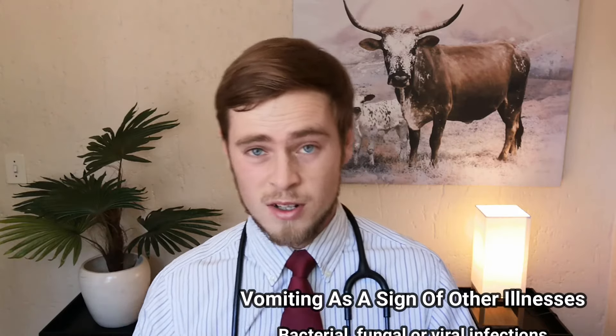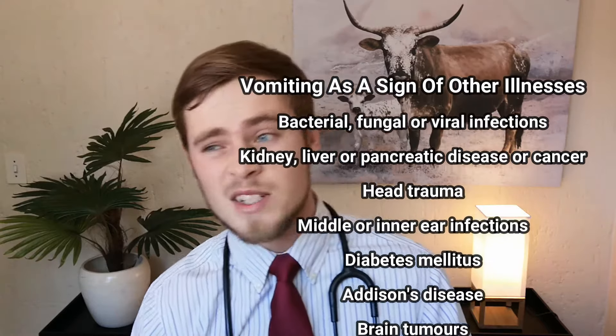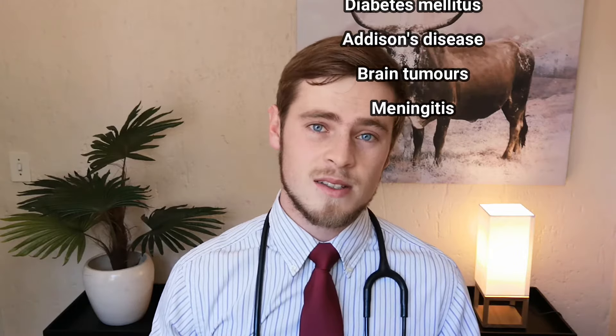Vomiting can also be a sign that something more serious is going on, and can thus also be related to a physiological, neurological, and even psychological issue. These types of health issues include bacterial, fungal, and viral infections, kidney, liver, or pancreatic disease or cancer, head trauma, a middle or inner ear infection, diabetes mellitus, Addison's disease, brain tumors, and meningitis.